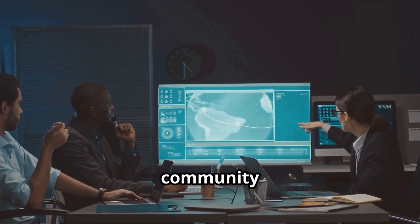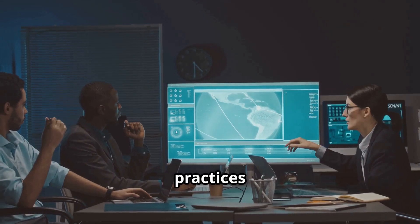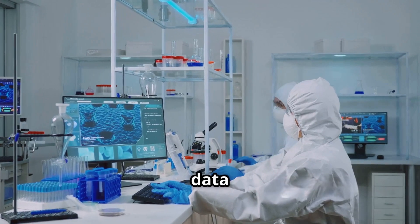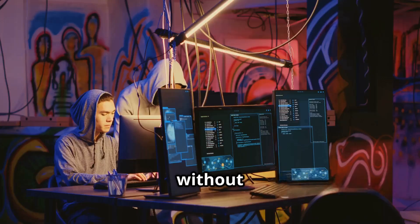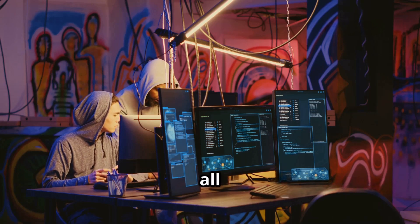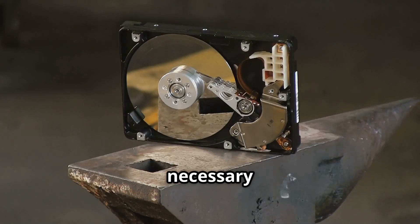The cybersecurity community has developed best practices like the clean room approach. In this method, analysts work with breached data in isolated environments without internet connectivity, and ensure they destroy all copies after completing the necessary analysis.